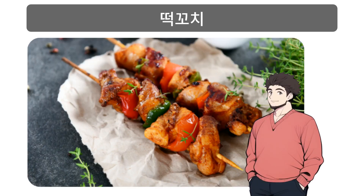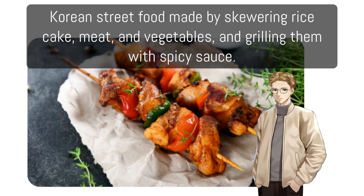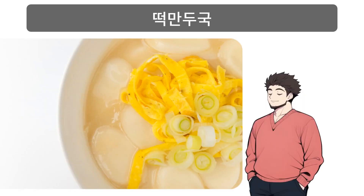떡꼬치: Korean street food made by skewering rice cake, meat, and vegetables and grilling them with spicy sauce.